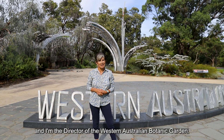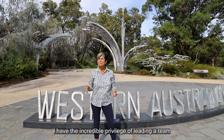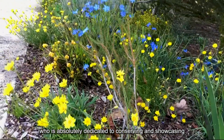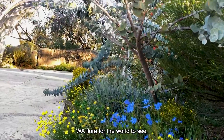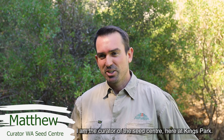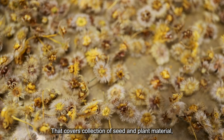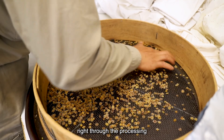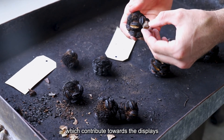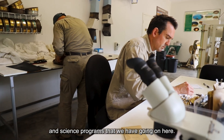My name is Sue McDougall and I'm the director of the West Australian Botanic Garden. I have the incredible privilege of leading a team who's absolutely dedicated to conserving and showcasing WA flora for the world to see. I am the curator of the Seed Centre here at Kings Park. It covers a collection of seed and plant material right through the processing and managing of our collections, which contribute towards the displays and research and science programs that we have going on here.